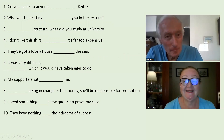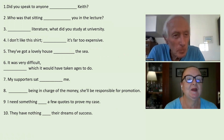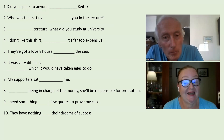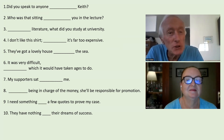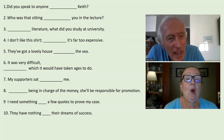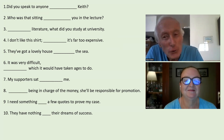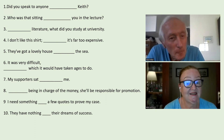So here we have some exercises for you and for me. I will go first, okay, and then you can go. Did you speak to anyone besides Keith? Who was that sitting beside you in the lecture theatre? Besides literature, what did you study at university? I don't like this shirt.